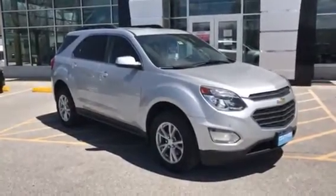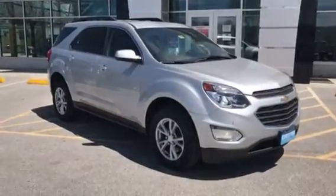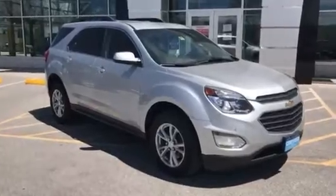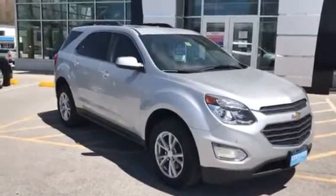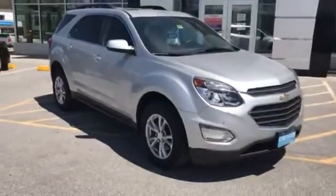Hi Melissa, Jim McCarron here at Alderman Chevrolet Buick GMC — Vermont's favorite car dealership. We're famous for awesome deals and fabulous service. Thank you for your recent inquiry on this 2017 Chevy Equinox LT all-wheel drive.